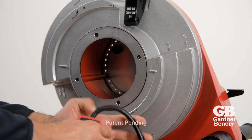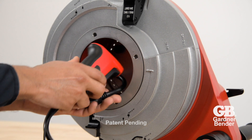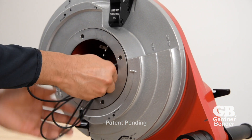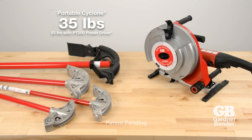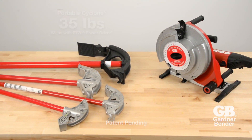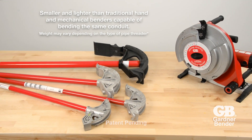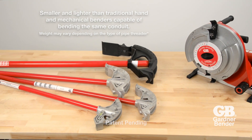Remove the angle dial to store accessories. The Portable Cyclone weighs in at only 35 pounds. In total, the Portable Cyclone is smaller and lighter than hand benders and mechanical benders capable of bending the same conduit.